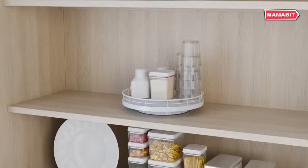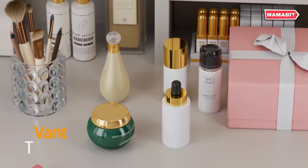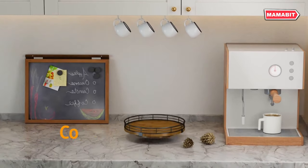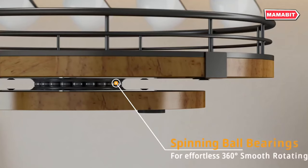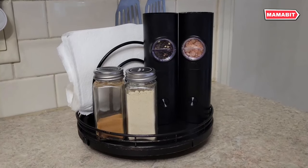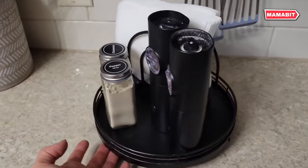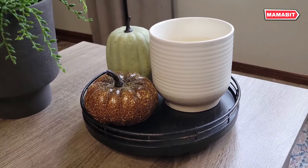Crafted from natural solid wood, this farmhouse-inspired lazy Susan combines durability with eco-friendly design. Its premium quality ensures it can handle heavy use while maintaining its beautiful appearance. The 360-degree rotating base, supported by steel ball bearings, offers smooth and effortless spinning, making accessing your spices, condiments, and other items a breeze. The large wooden base can accommodate heavy objects, while a sturdy metal rack keeps items secure during rotation. Use it to arrange condiments on your dining table, organize medicines in your pantry, or keep your coffee station tidy — the possibilities are endless.